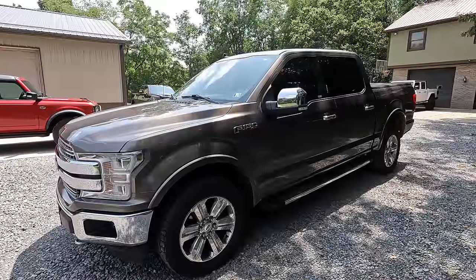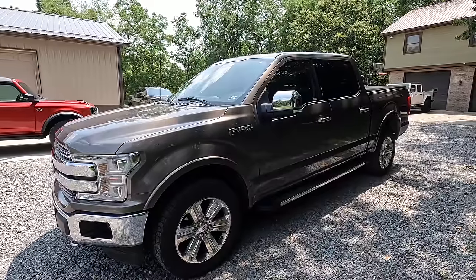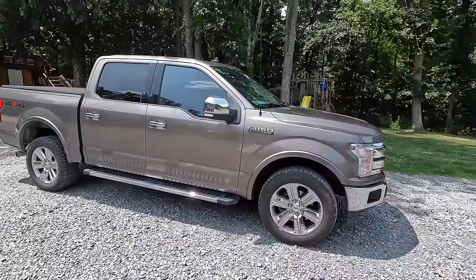I bought this truck in March of 2019, so I've had it a little over four years and put 96,000 miles on it. It's been on several trips out west. I've hauled countless loads of firewood, stone, mulch, pulled the dump trailer, pulled equipment trailers with tractors. The only thing I've had to do in 96,000 miles is put brakes and tires on it — that's it.